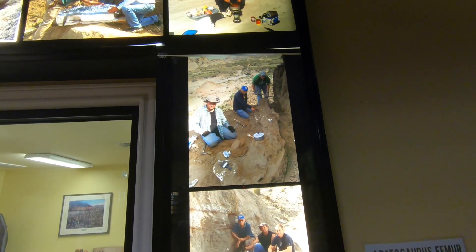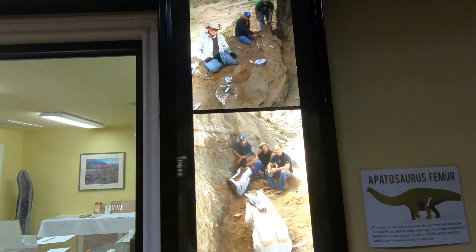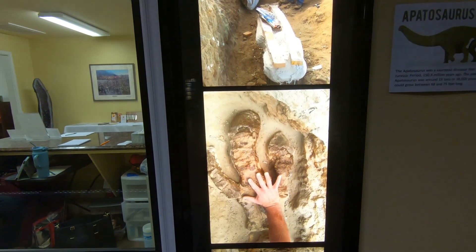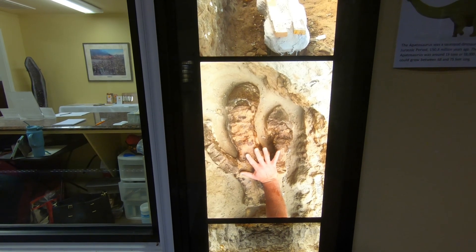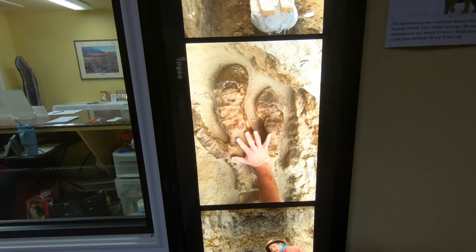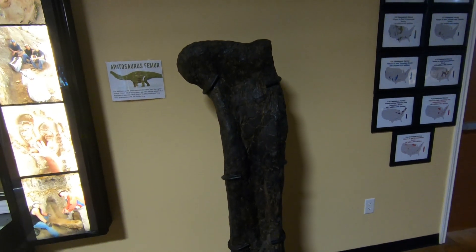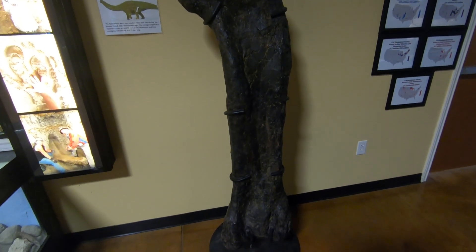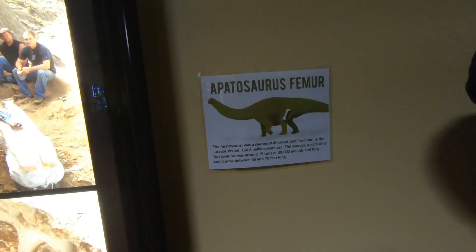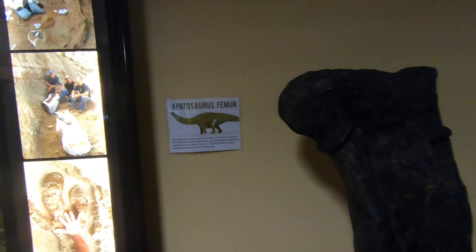Here are some pictures of Dr. Naranjo, and it looks like they're excavating some bones. Here's a foot — whoa, looks like a hadrosaur foot! Hadrosaurs are pretty near and dear to my heart; I worked on some dinosaur trackways in Utah that I'll do a video on sometime. Here's one of the femurs Dr. Naranjo excavated — an Apatosaurus femur from the Jurassic period, about 151 million years ago.